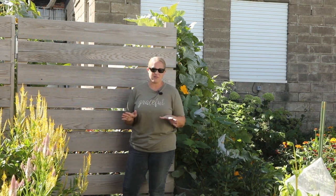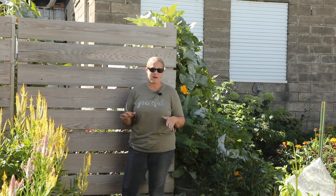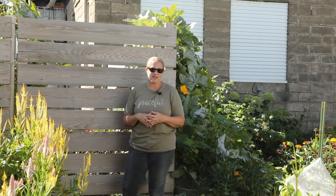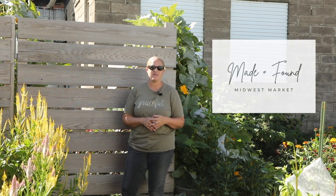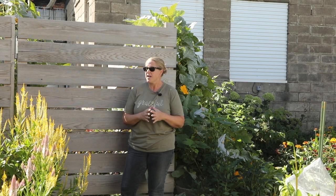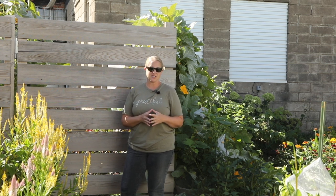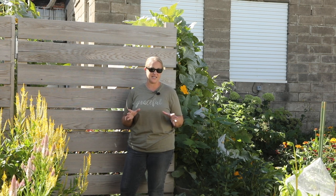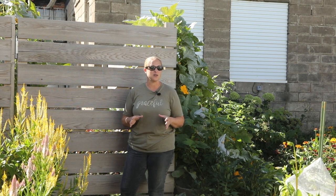I'm going to be filming other videos this week in prep for that big market. The market I'm doing this weekend is called the Made and Found Midwest Market — I will link it down below in the description. Last year I completely sold out in two and a half hours, so I am really amping up what I am taking to the market this weekend, which includes pumpkins.